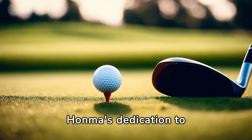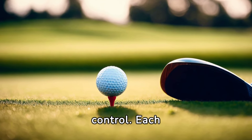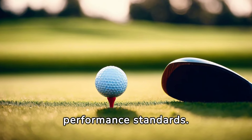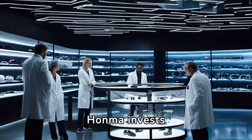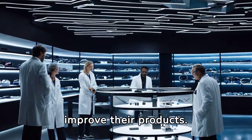Honma's dedication to perfection is also reflected in their meticulous quality control. Each club undergoes rigorous testing to meet the highest performance standards. The company's commitment to innovation is another contributing factor to their high price. Honma invests heavily in research and development, always seeking to improve their products.